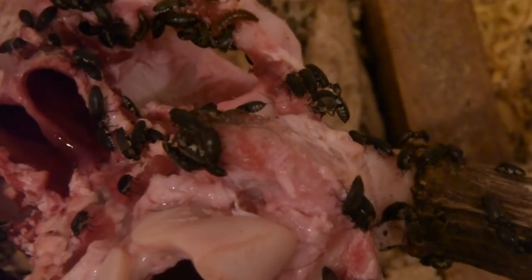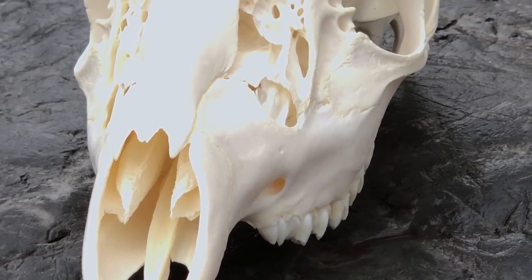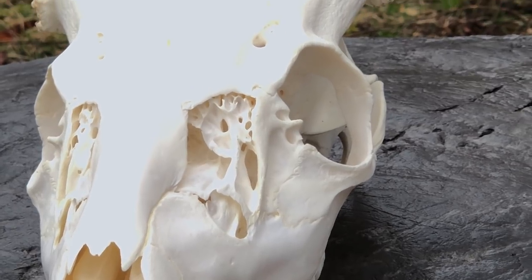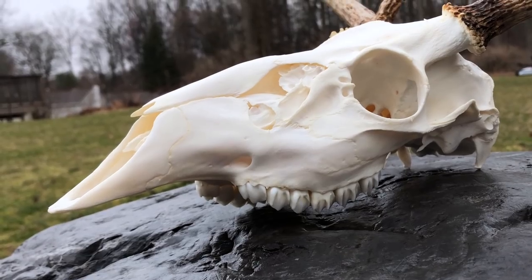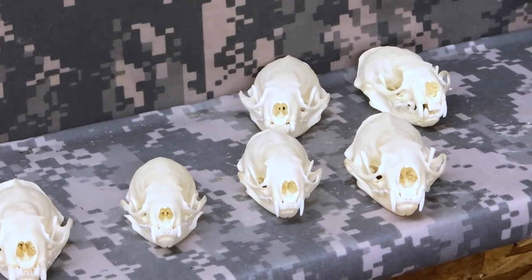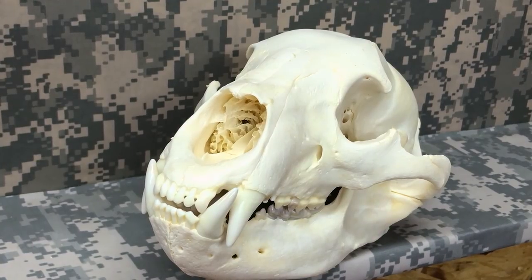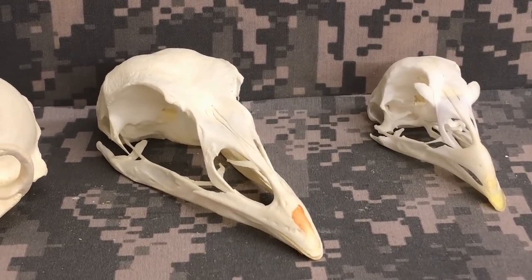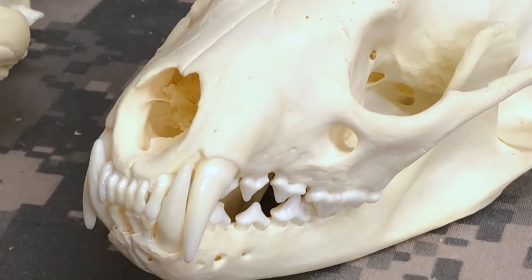If I ever take that whole head the way you first saw it — with the hide and everything on it — and throw it in there, yeah, they'd eat it, but it'd take them months. They mostly eat meat. It takes about two weeks for the whole process from start to finish — skinning them, cleaning them as much as we can, into the beetles, then whitening them and getting all the grease out.